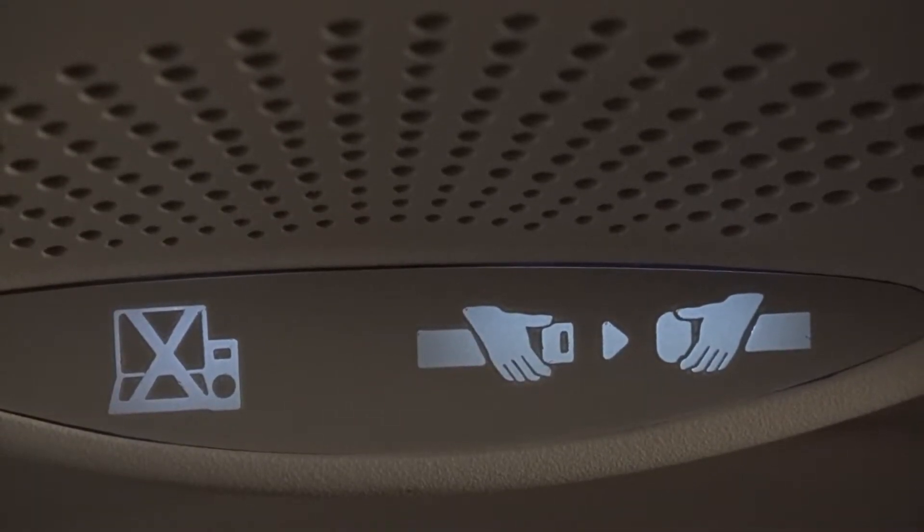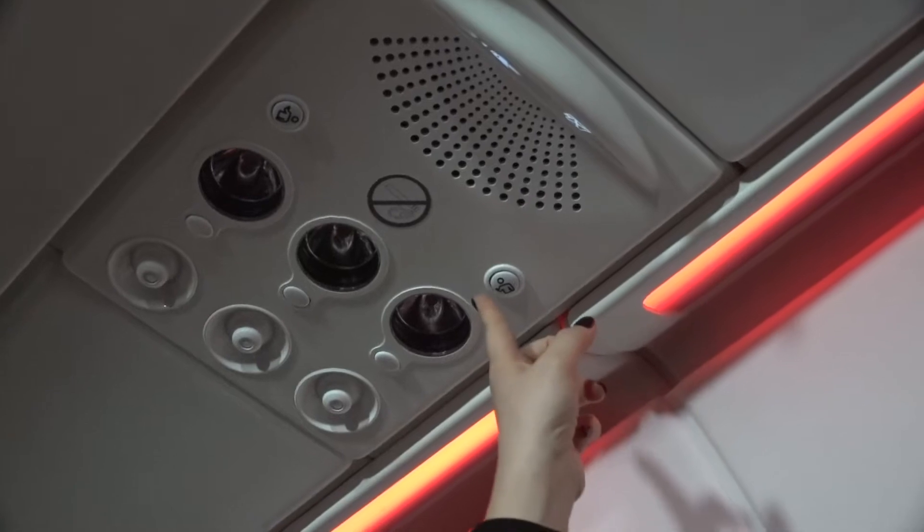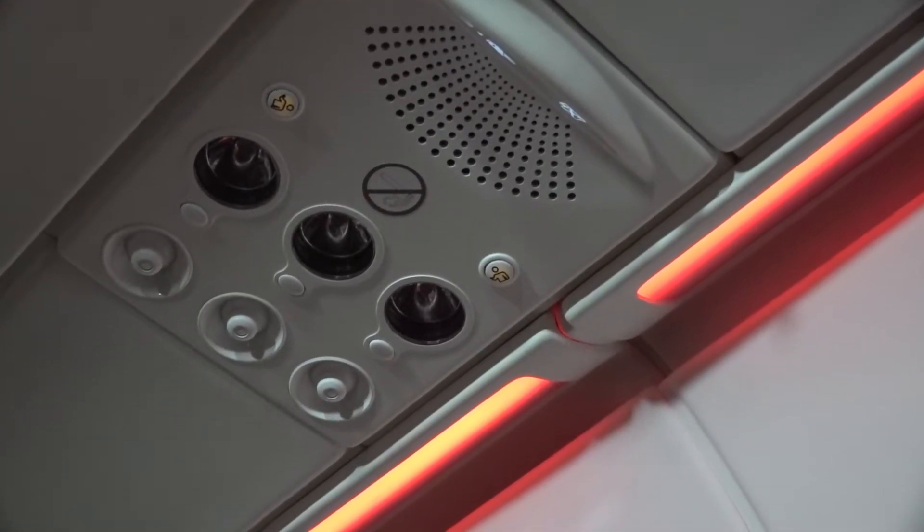No smoking labels, functional reading lights and passenger call buttons are also included.